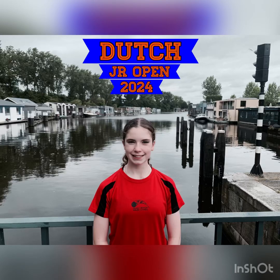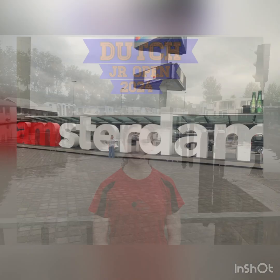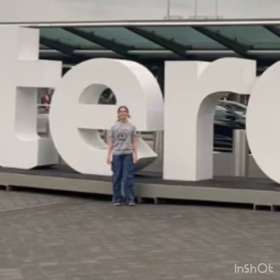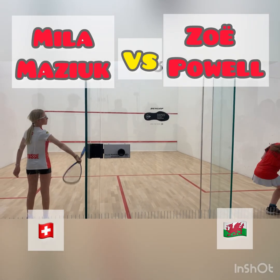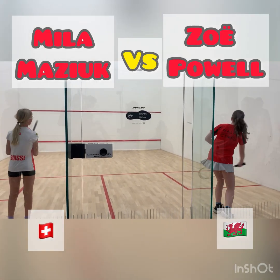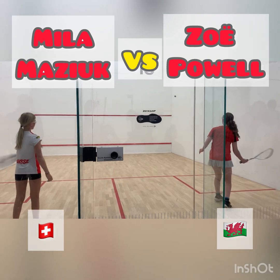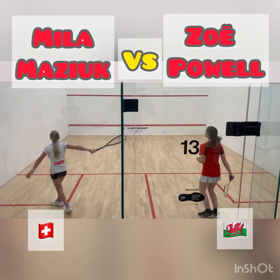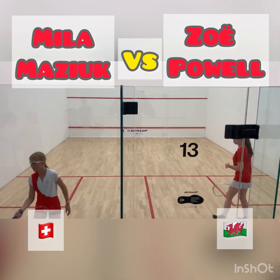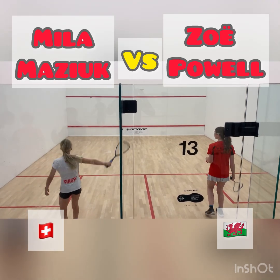Hello everyone, welcome to my video of the Dutch Junior Open 2024. This was my first match of the tournament against Miele from Switzerland. Before starting the match we have to warm up the ball so it's good enough to play with. This is what we're doing here.